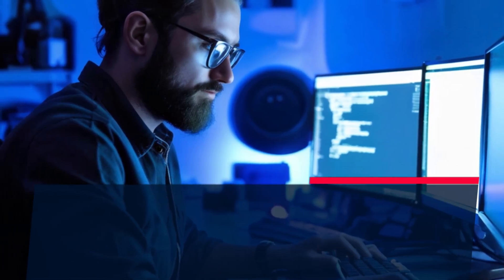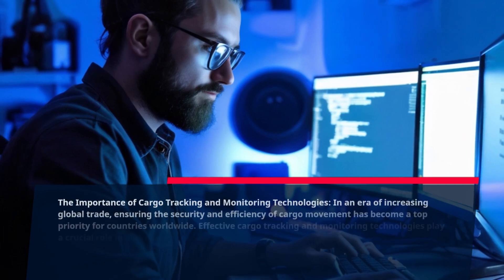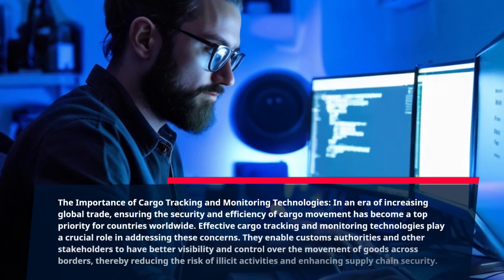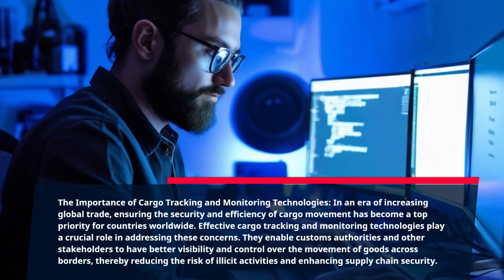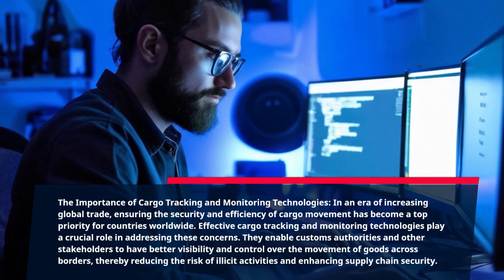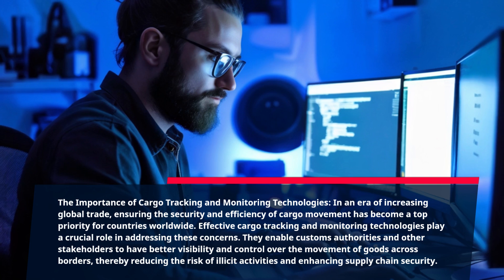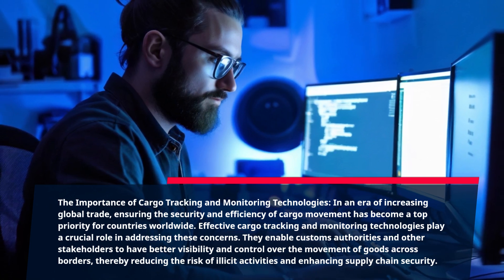The importance of cargo tracking and monitoring technologies. In an era of increasing global trade, ensuring the security and efficiency of cargo movement has become a top priority for countries worldwide. Effective cargo tracking and monitoring technologies play a crucial role in addressing these concerns. They enable customs authorities and other stakeholders to have better visibility and control over the movement of goods across borders, thereby reducing the risk of illicit activities and enhancing supply chain security.